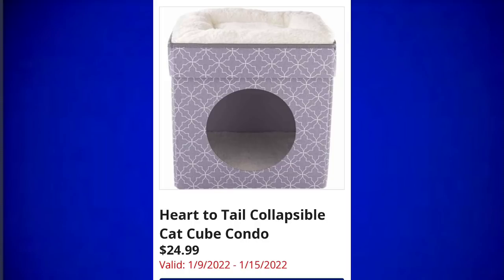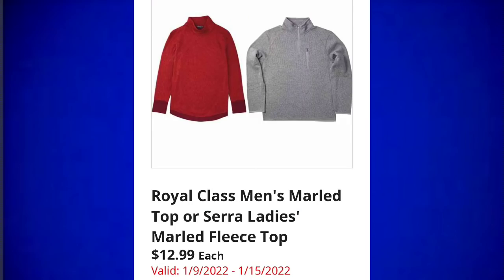Thank you so much for clicking on the video. If you're new to my channel, my name is Amy. First up we have the Heart to Tail collapsible cat cube condos for $24.99. Next is the Royal Class men's marled top or Sierra ladies marled fleece top for $12.99.